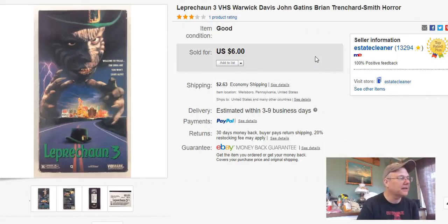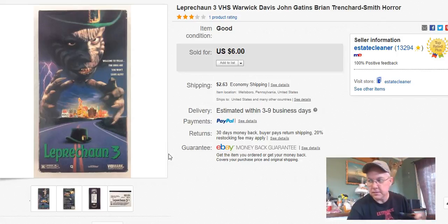Next, Leprechaun 3. This was 50 cents at the Goodwill, listed it March 22nd, sold it August 16th, and I actually got $3.50 plus shipping. Not a lot, but it went away.